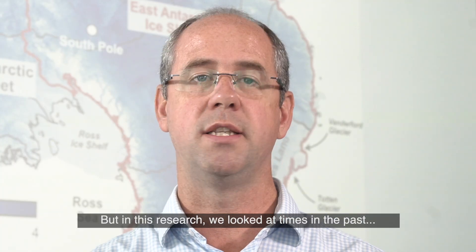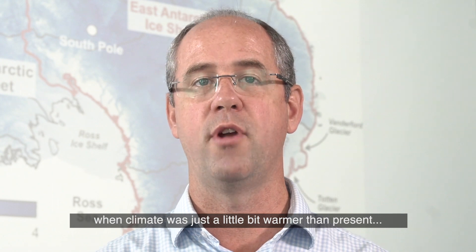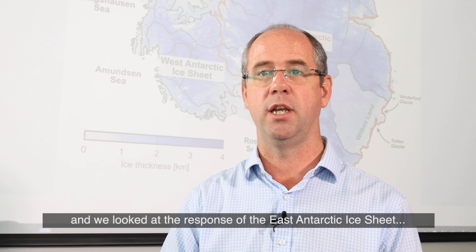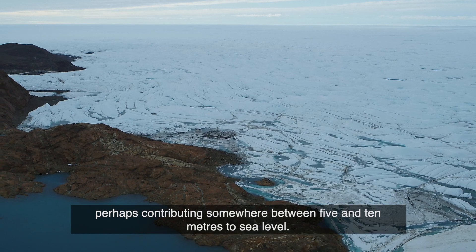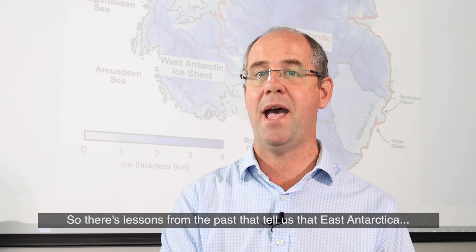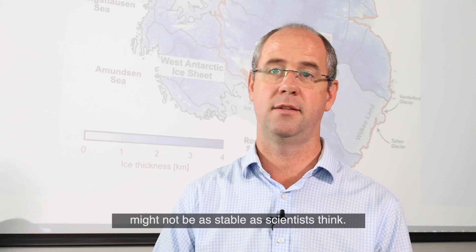But in this research, we looked at times in the past when climate was just a little bit warmer than present. We looked at the response of the East Antarctic Ice Sheet and found that it retreated — and in some cases retreated quite dramatically, perhaps contributing somewhere between five and ten metres to sea level. So there are lessons from the past that tell us East Antarctica might not be as stable as scientists think.